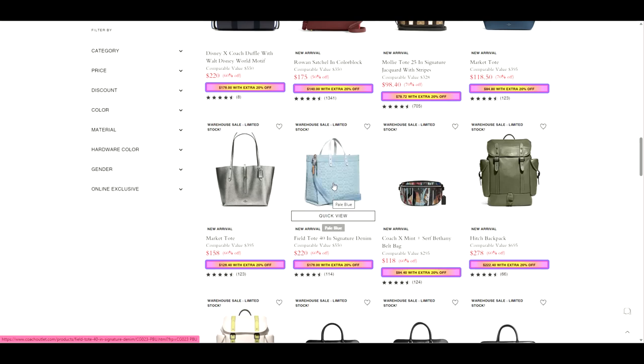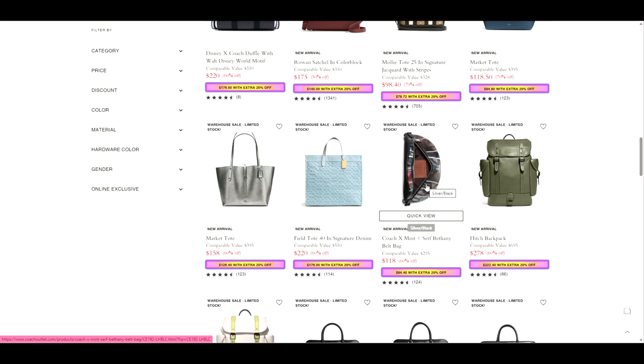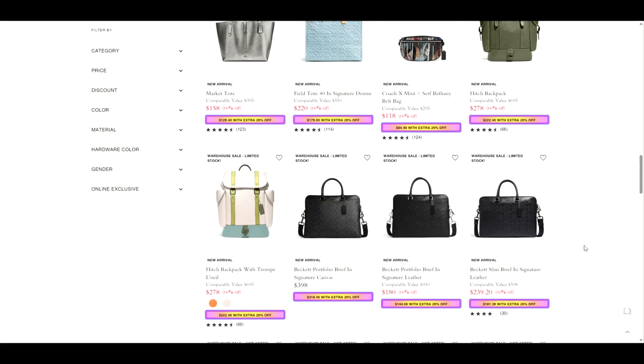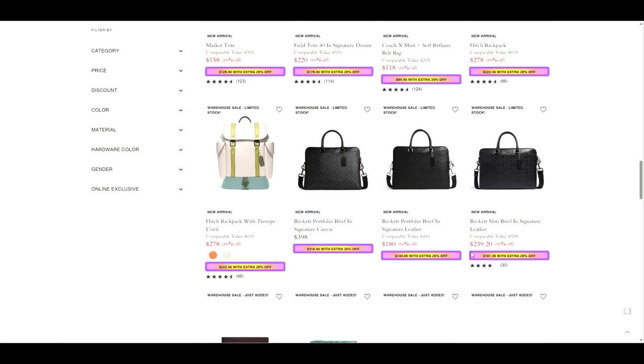Here's a big Field Tote 40 in signature denim. I kind of like this Coach Times Mint Surf Bethany belt bag — I like the collaboration, but I would probably buy the belt bag. We've got some briefs in here that I wish I would have gotten on this sale when I got my husband his, but I didn't get this sale. It was still a good price, though — I think it was like $191.